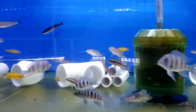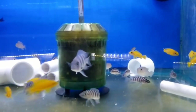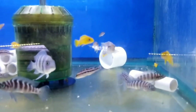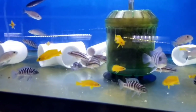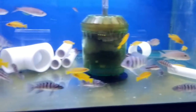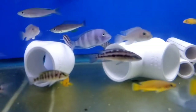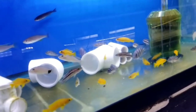More Tanganyikans: Cyphotilapia frontosa — these are moba zaire blue, F1. Some nice Neolamprologus lelupi orange — a nice orange instead of that bright yellow, which I kind of like. Cylindricus. Neolamprologus boulengeri kachise blue — I'm going to put a couple of those in a 180-gallon community that I'm working on.